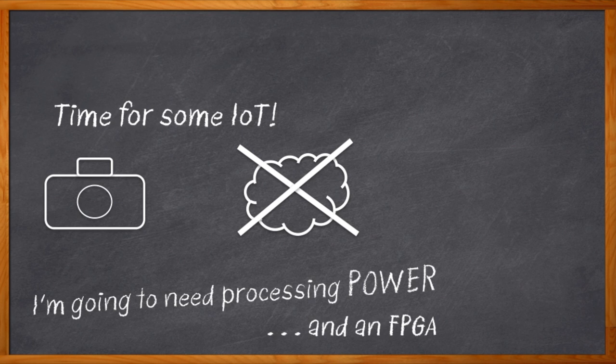And that doesn't even get me started with the security and reliability concerns I've got. Wouldn't it be cool if there was one chip that could do all of that and fit in my very tight power budget? Well, there is.